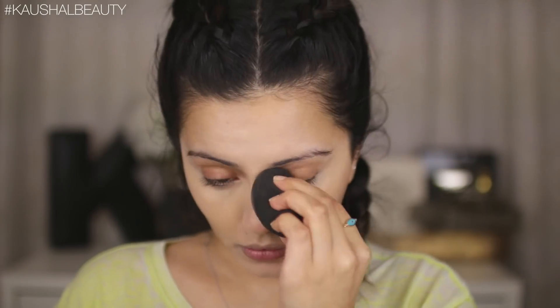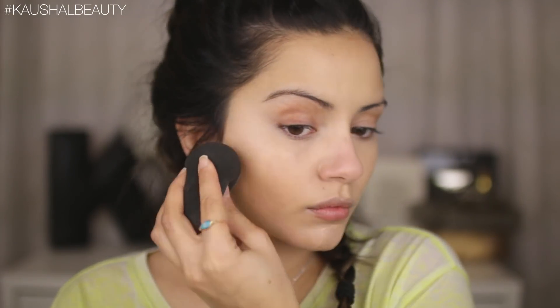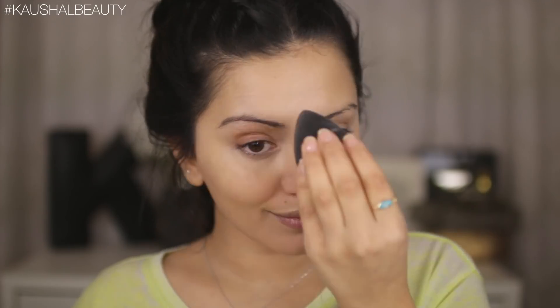For foundation I'm using a mixture of the L'Oreal Lumi Magic Primer mixed in with the Koh Gen Do Moisture Foundation. This is more like a tinted moisturizer — it's very lightweight and I love the glow that the Lumi Magic Primer adds to the skin. I'm just blending everything out with my damp beauty blender, making sure there are no weird lines.